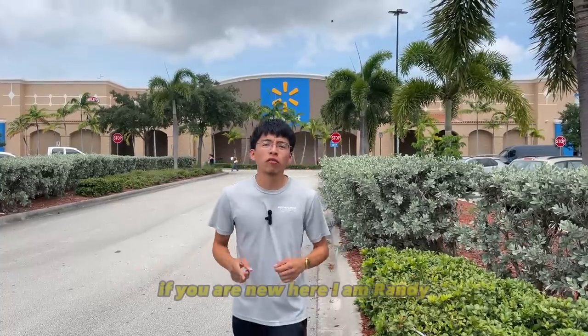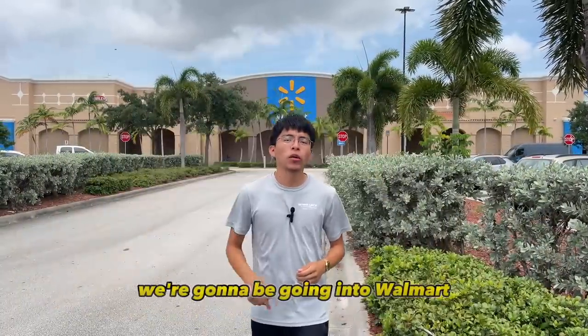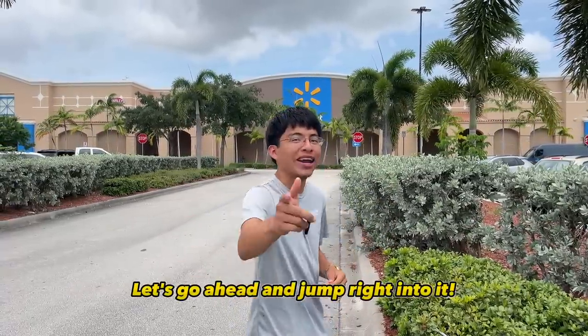Hey, what's up guys and welcome back to my YouTube channel. If you are new here, I am Randy with Beyond Limits of Palm Beach Mobile Detailing. In today's video we're going to be going into Walmart and I'm going to be showing you what in my opinion are some of the best detailing products you can find at a retail level. So without further ado, let's jump right into it.